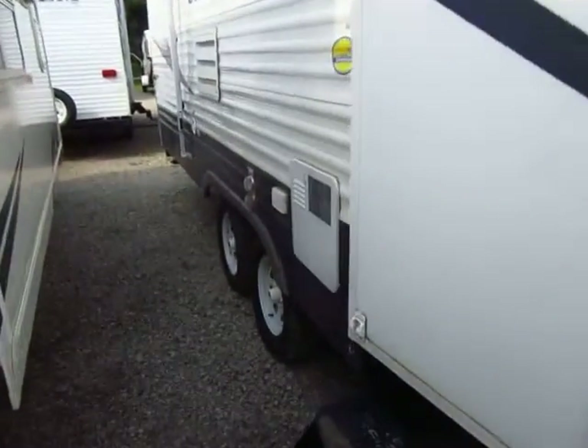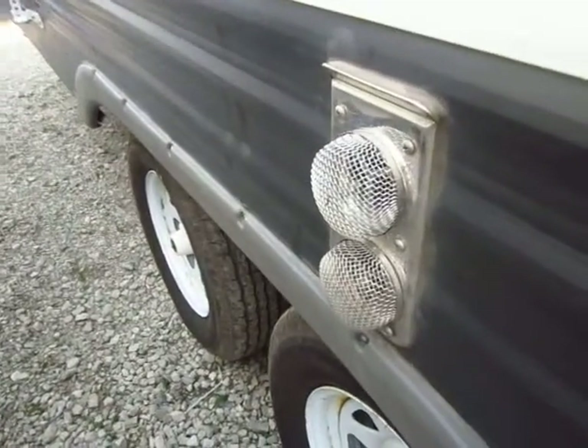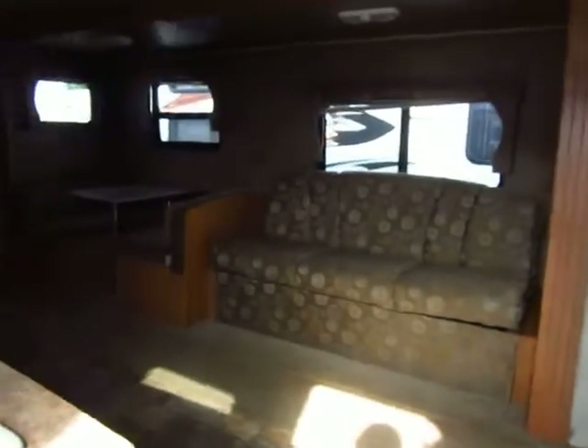Other little things I enjoy seeing are furnace cover screens right here. They help keep critters from crawling in there and causing service failures or, if it gets really bad, potentially a fire hazard.